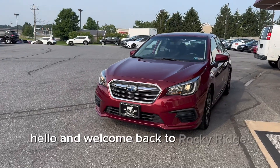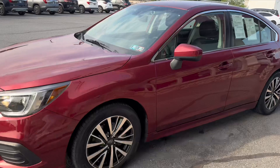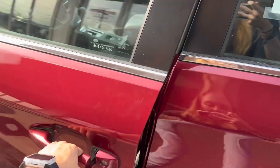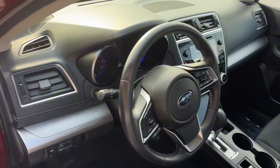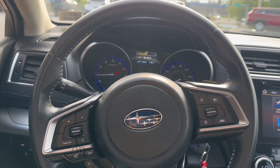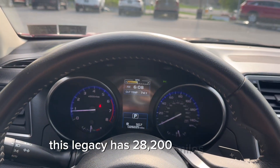Hello and welcome back to Rocky Ridge Auto today. I will be showing you this 2019 Subaru Legacy. Let's check out the inside. On the instrumental panel, this Legacy has 28,200 miles on it.